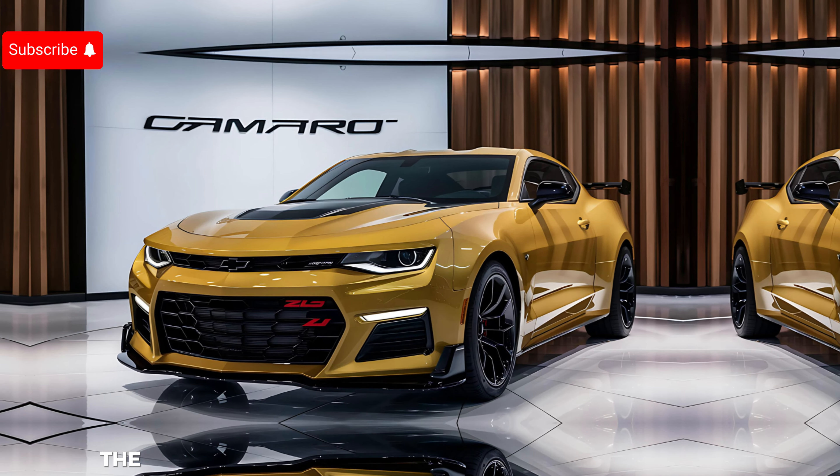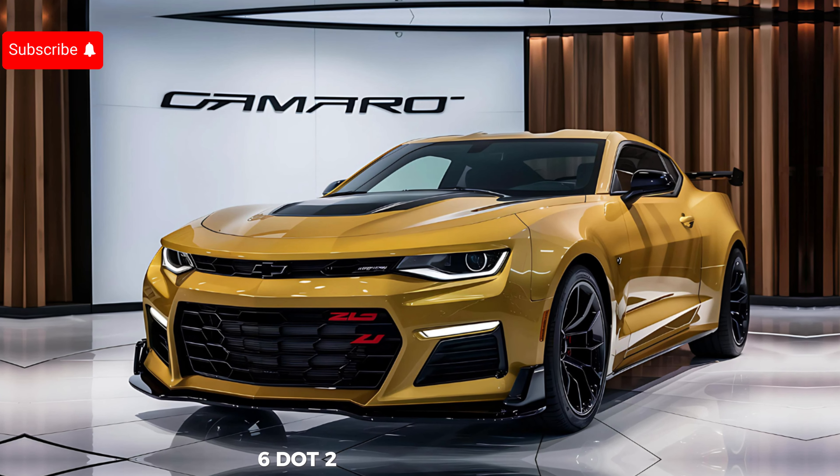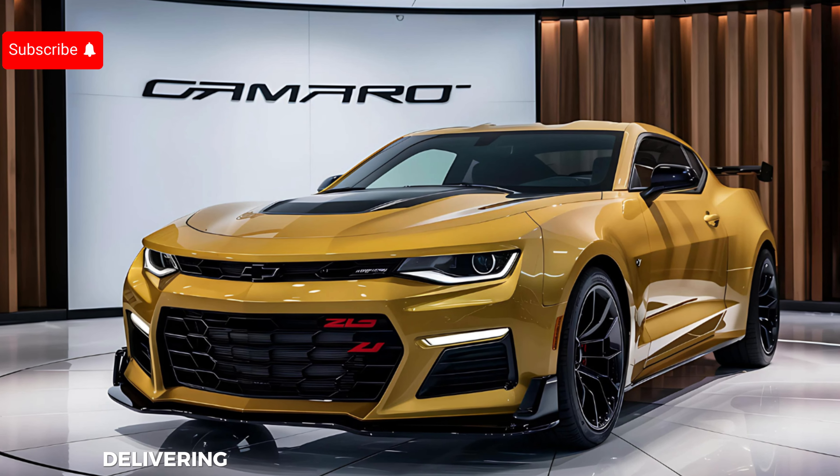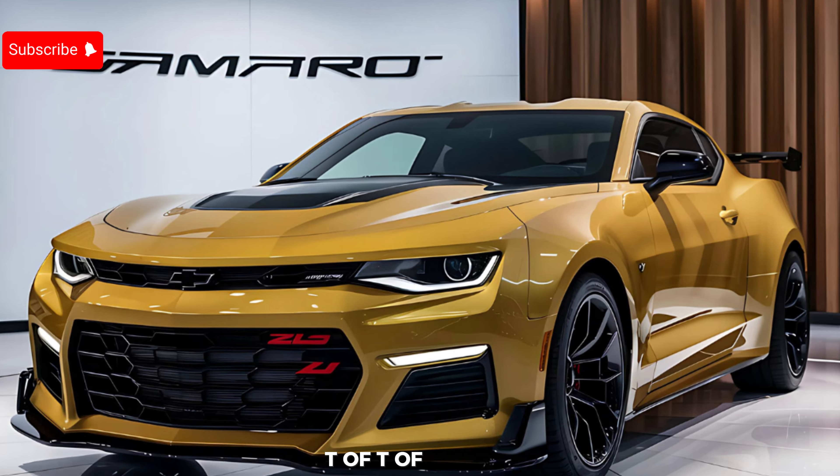The 2025 Camaro ZL1 is equipped with a supercharged 6.2-liter V8 engine delivering a staggering 650 horsepower and 650 lb-ft of torque.